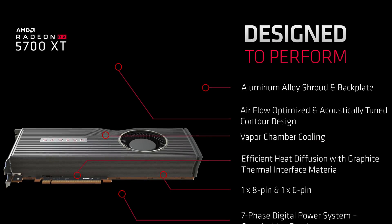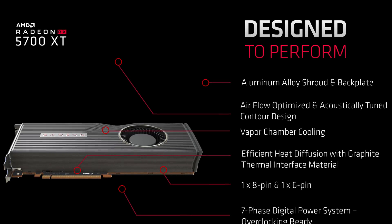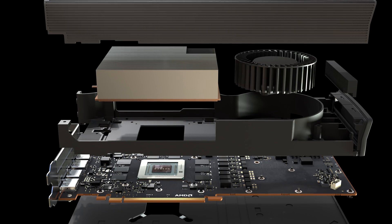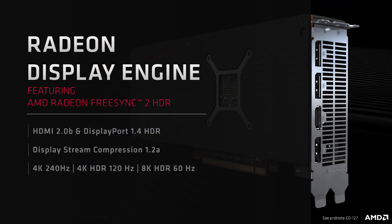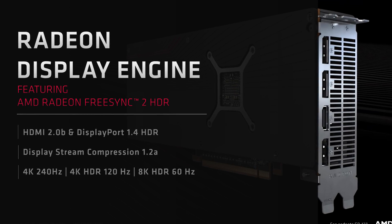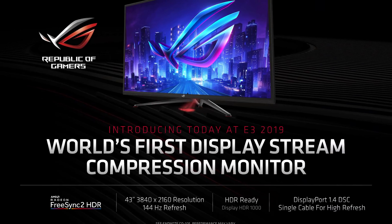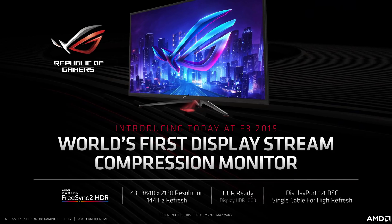There is more Navi information to go through. You'll have noticed the blower design used once again for the reference models — a few will be disappointed that AMD aren't going with a triple fan open-air solution like the Radeon VII, but we are looking at an aluminium shroud and backplate. There's an acoustically tuned contour in the cooler, and the 5700 XT has a 7-phase VRM that's overclocking ready, supporting power through an 8 and 6-pin connector. Another big addition is an upgraded Radeon display engine with Display Stream Compression 1.2a support, meaning up to 4K at 240Hz and 4K 144Hz through a single cable, although these cards don't support HDMI 2.1.